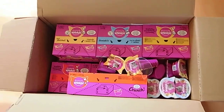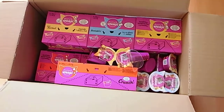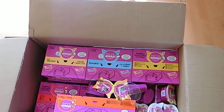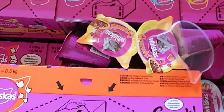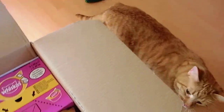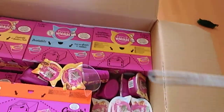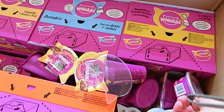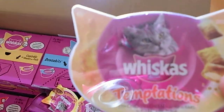It's more snacks. Hey Haggis, we got more snacks. Let's see what we all got. We got Temptations Chicken and Cheese.